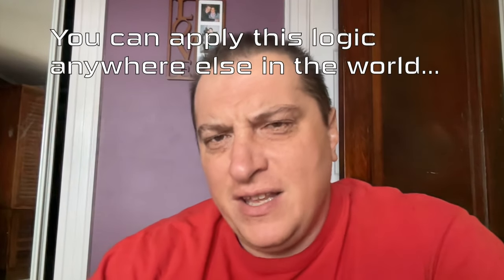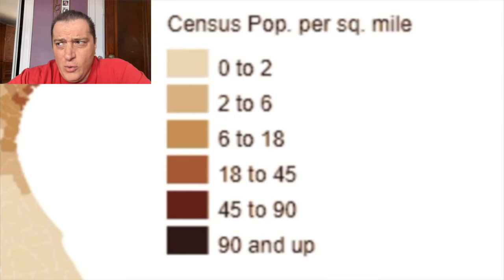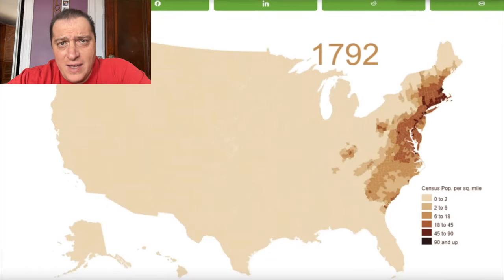Most importantly, you might need to understand that how things are right now is not how things used to be. This imagery applies to America, but really you can apply it to anywhere else in the world. We're looking at population density here. All you've got to know is the darker the color, the more dense the population.